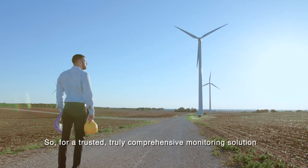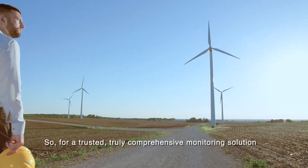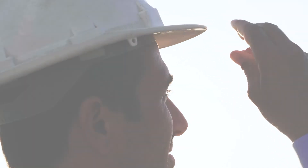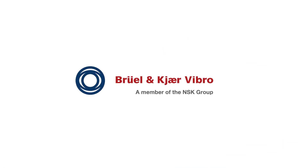So for a trusted, truly comprehensive monitoring solution that ensures your wind turbine performs at the highest level, choose Brüel & Kjær Vibro.